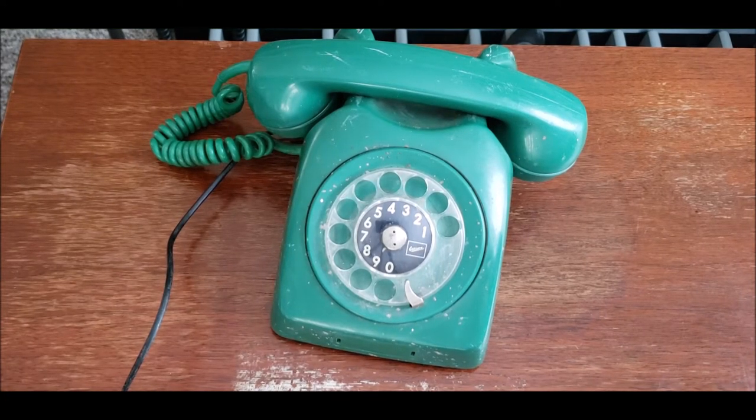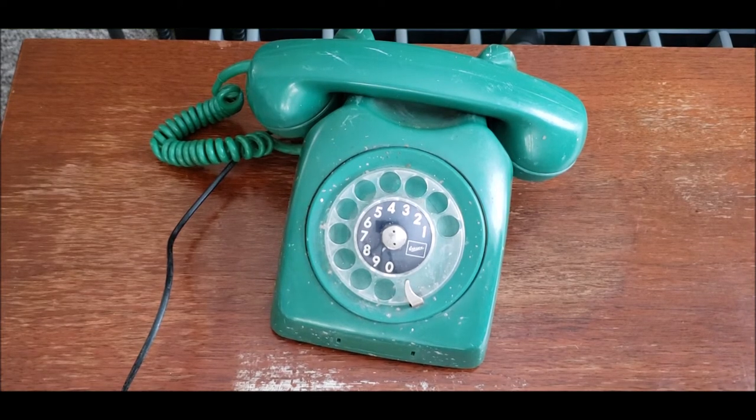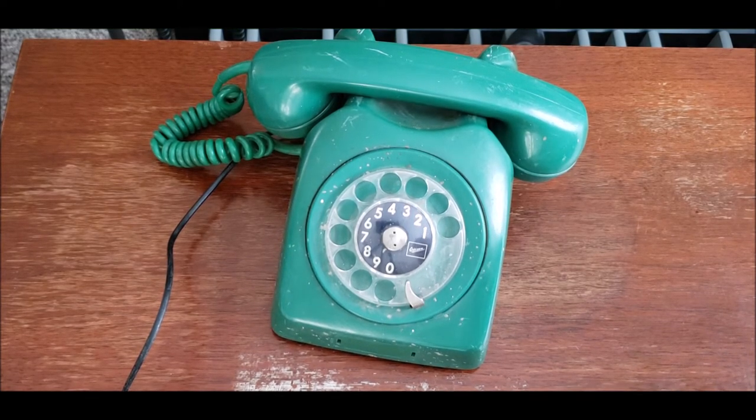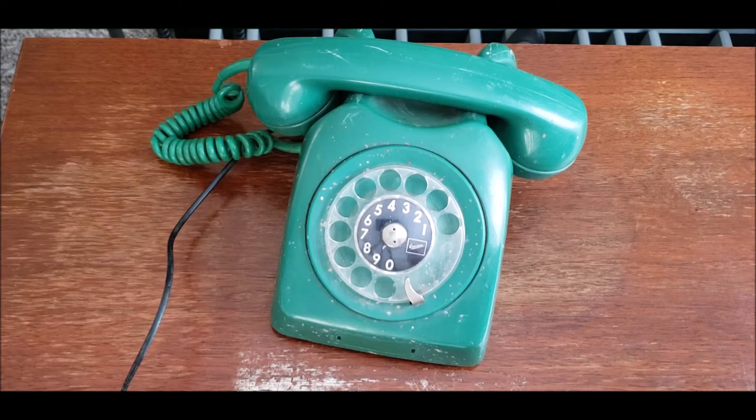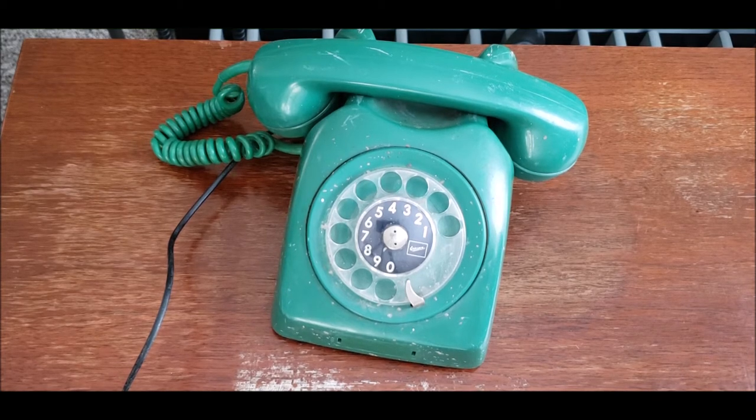Today I have yet another Ericsson Dialogue to show you all. This time it's made in the country of Mexico. Back in the day they did have a division of Ericsson which provided most of their telecommunication equipment — it was through Telefonos de Mexico. This one is kind of unique because of the particular shade of green it's made in. It's a much richer, darker green compared to my Ericsson Dialogue from the country of Ecuador.